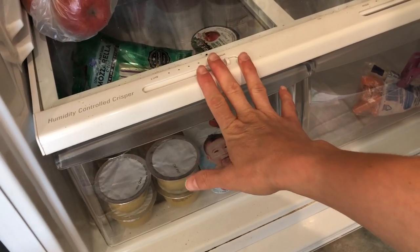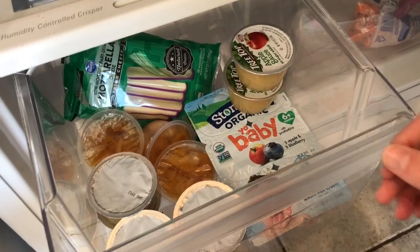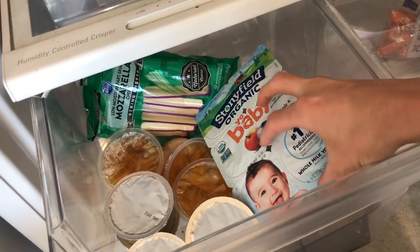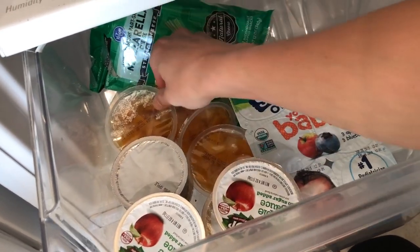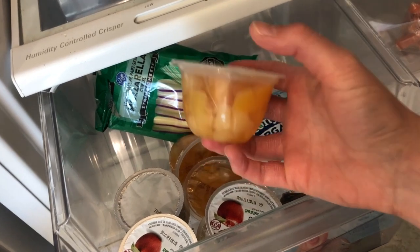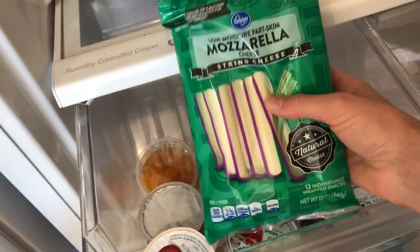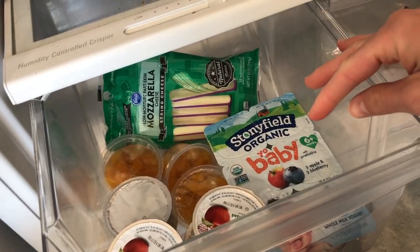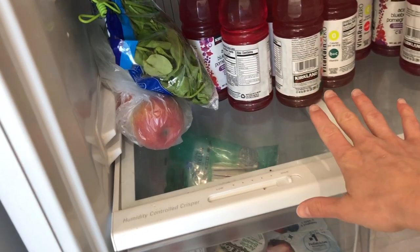The bottom drawer in my fridge belongs to my toddler — nobody else eats anything out of here. I always keep dairy and quick, easy fruits in here. I always buy packages of Stonyfield YoBaby yogurts, or sometimes the YoKids — all whole milk — and I vary up the flavors. I also keep applesauce on hand at all times, and recently started picking up mixed fruit cups packed in fruit juice rather than syrup. I also always get packages of cheese — sometimes mozzarella, Colby Jack, or whatever she likes. I also have apples and a bag of baby spinach I can throw into any meal at a moment's notice.